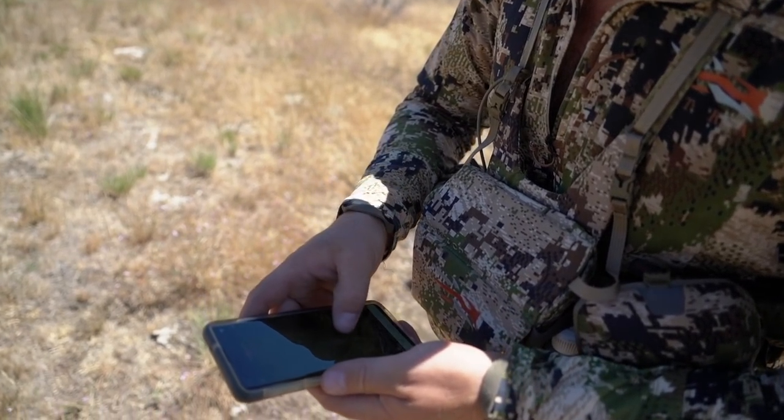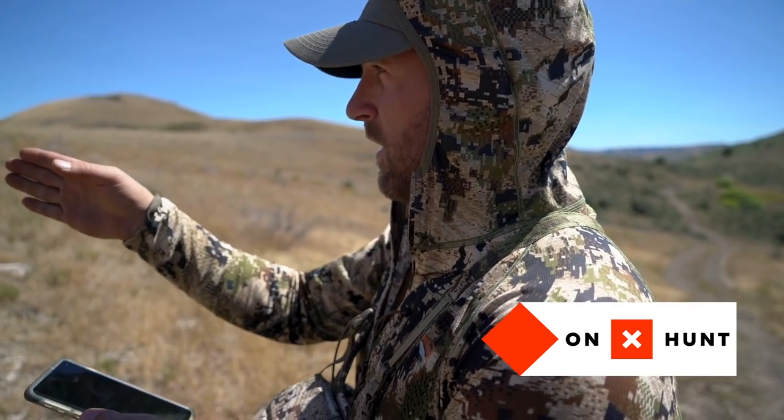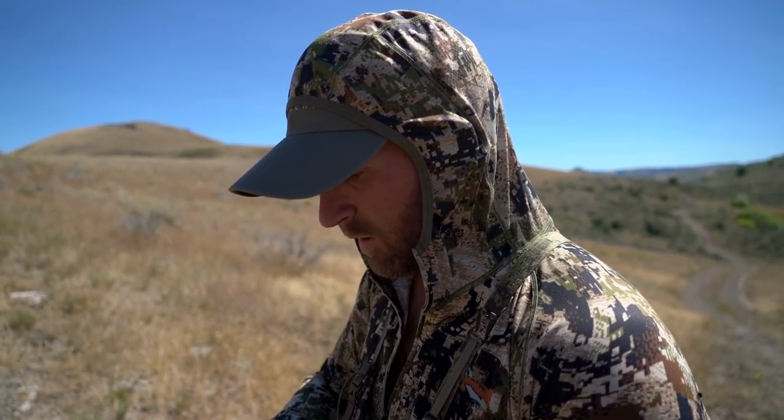We put a mark where the buck is and then came around to get our elevation on him, but we want to be really strategic on the saddle that we choose to go through because we want the wind in our favor and we also want to be at the exact elevation so if we come around and he stands, at least we have a shot. I'm just double-checking everything — there's the buck, this is the direction we're facing. Just take the stupid out of it and know exactly where the buck is and where we are so you don't make a mistake. Onyx is great for that — it just kind of tells you everything you need to know.